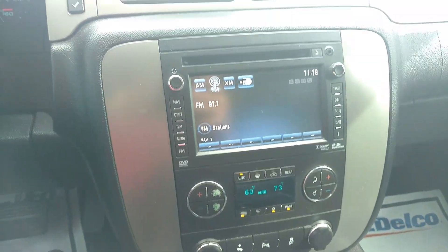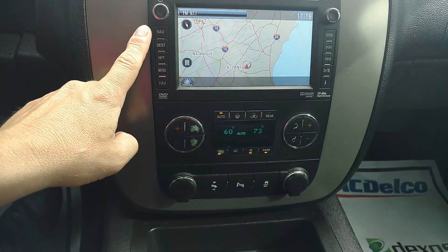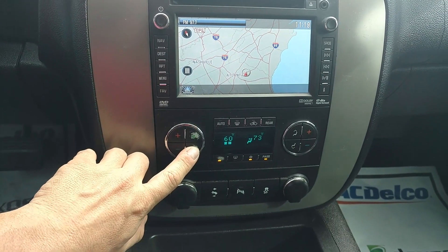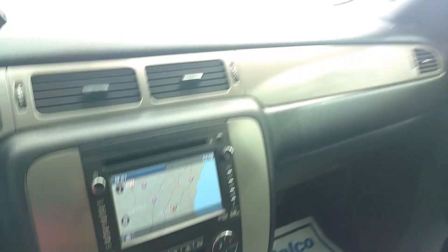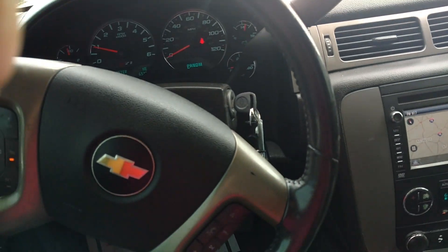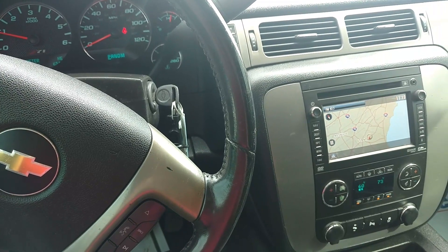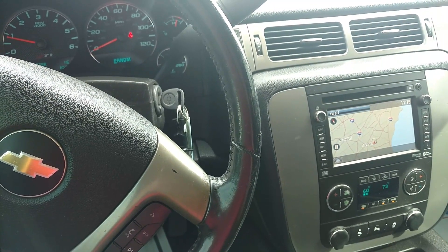Bluetooth, here's your touchscreen with your factory navigation, dual climate control, and you've got your sunroof. So if you've got any other questions, please give me a call. The number here is 706-453-2500. Thanks.